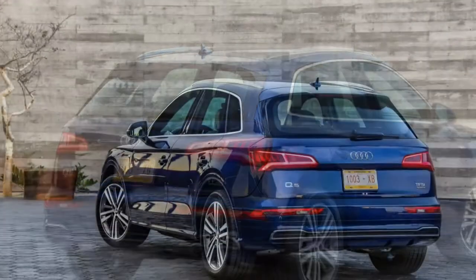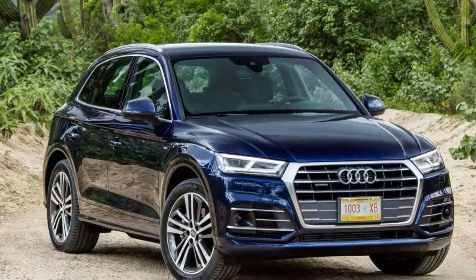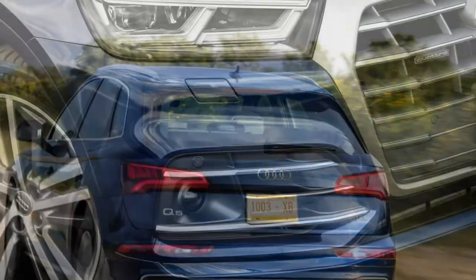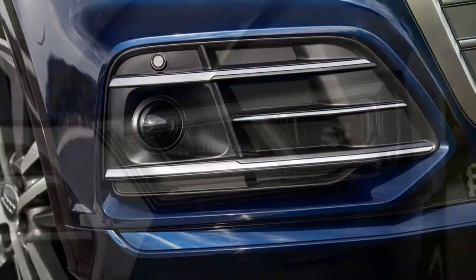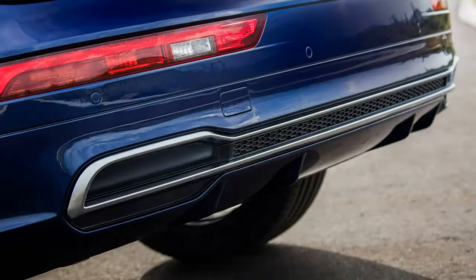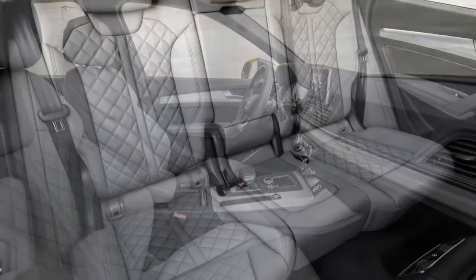The Q5's trim-level hierarchy follows the tried and tested SE, Sport and S-Line format — Audi's been perfecting this structure for years. The higher-performance SQ5 is effectively a trim level of its own. Most buyers are anticipated to plump for the S-Line version, though there's no need to feel short-changed by saving some money and going for the SE, although only 5% of buyers are expected to do so.